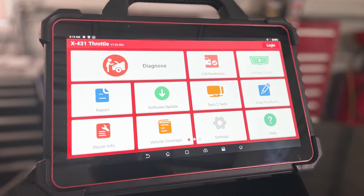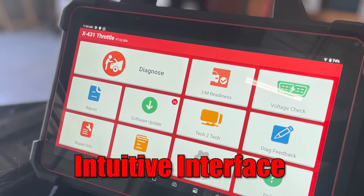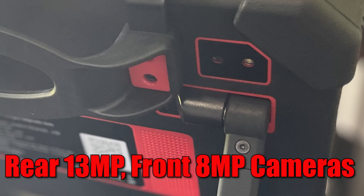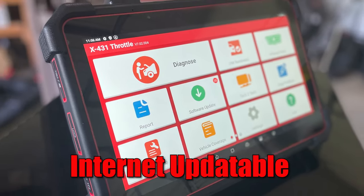Allow me to introduce you to the new Launch Throttle 3. The new Throttle 3 is the next evolutionary step to the Launch X431 diagnostic scan tool line, reinvented and redesigned from preceding models to meet the demands of today's professional technician. It's a full diagnostic platform designed to maximize efficiency and provide accurate OE level diagnostics.